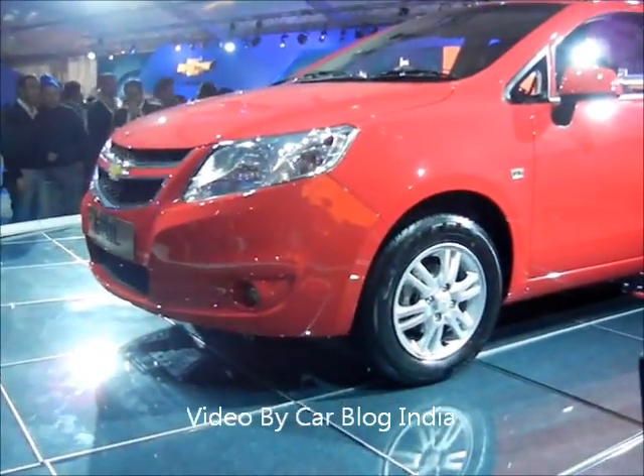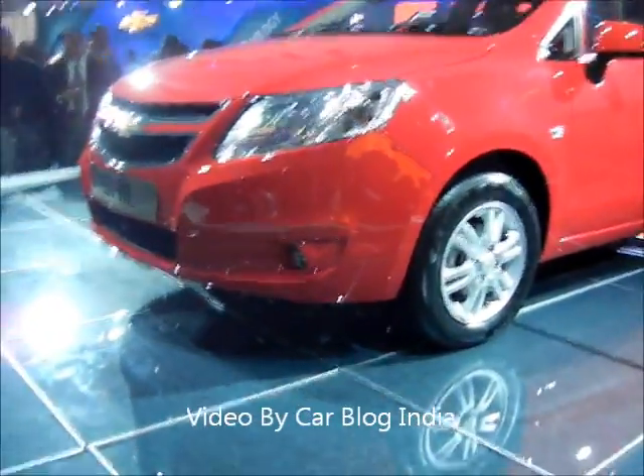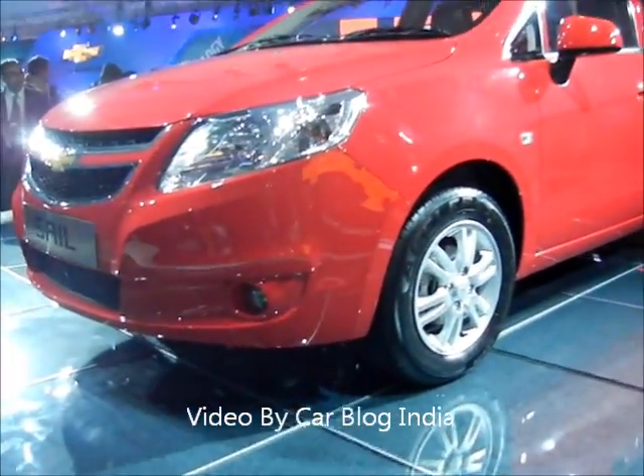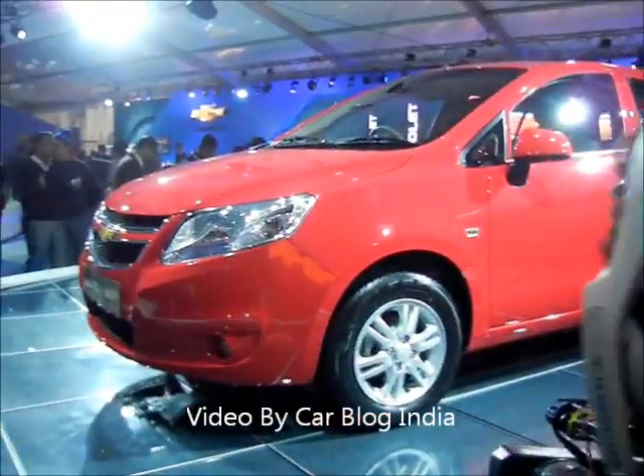Hello viewers, this is Rohit Khurana from Carblog India. We are at the official unveiling of the Chevrolet Sail hatchback in India, which has just been unveiled by Chevrolet, or General Motors, in India. Let me show you a quick preview of this car.